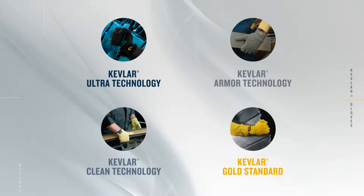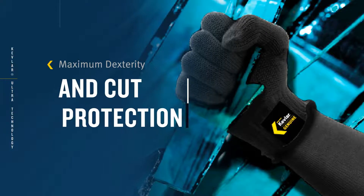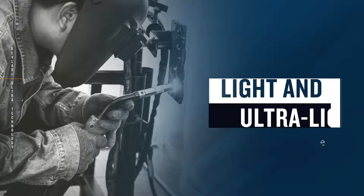Kevlar Ultra: the ultimate balance of maximum dexterity and cut protection, ideal for light and ultra lightweight high-performance glove designs.